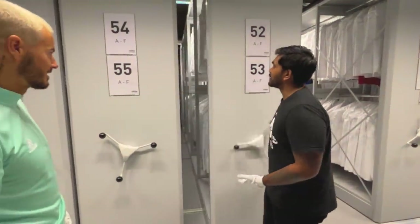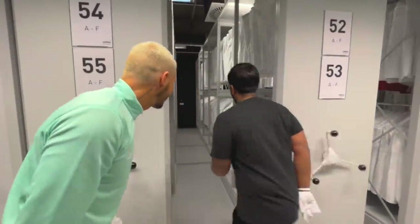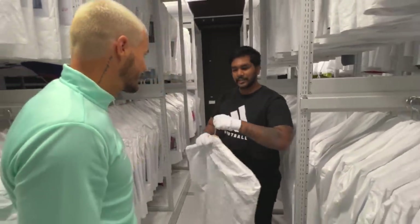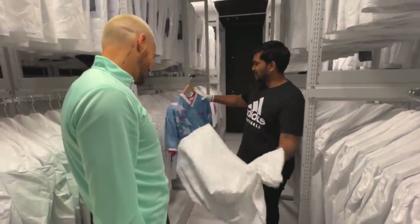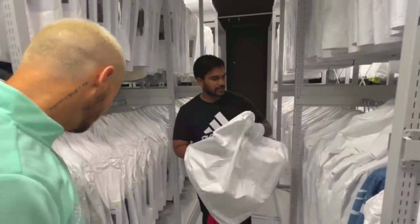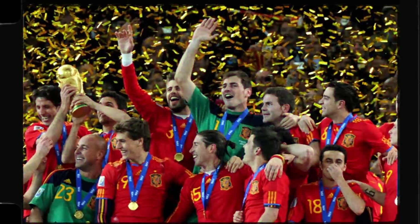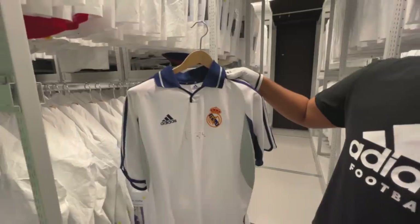So this is how we store apparel in the archive, and of course a lot of football jerseys - including some fan favorites. We store everything in really protective material to prevent color migration. This US kit is from 1994, and from 2010 here's the Spanish team kit signed by the entire winning squad.